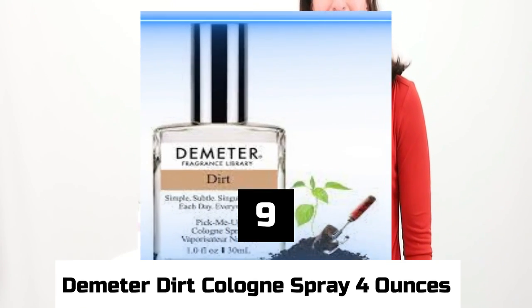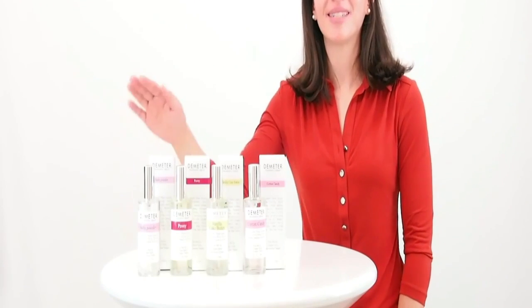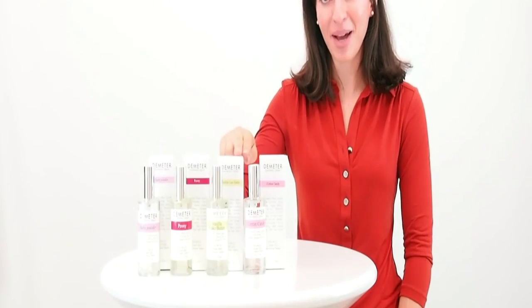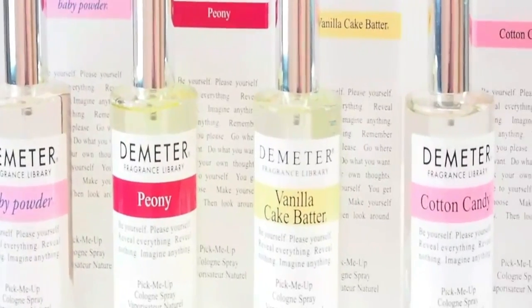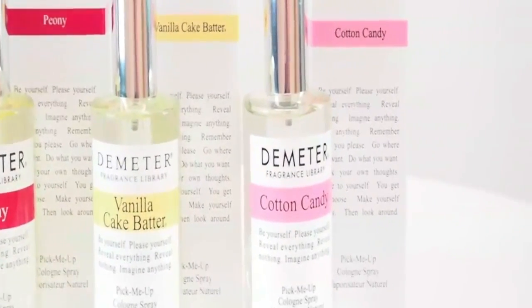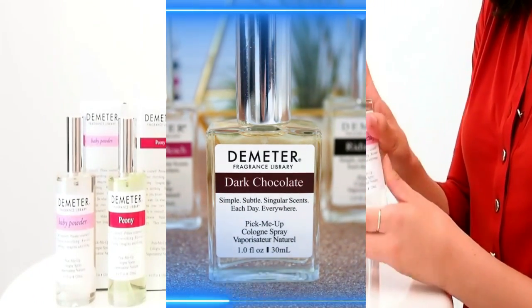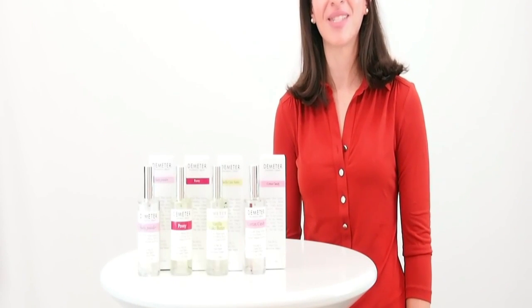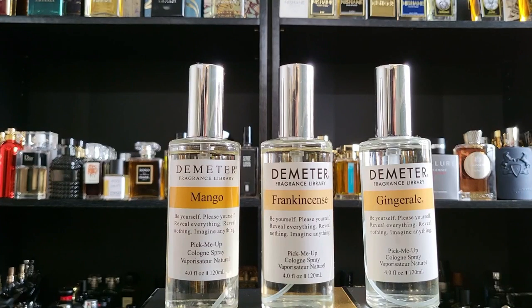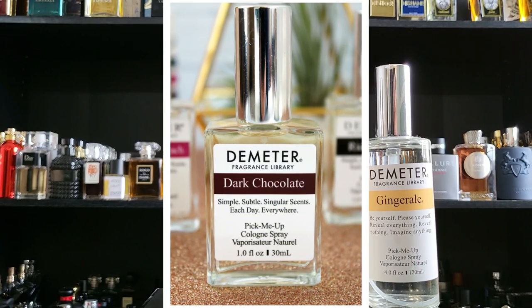Number 9: Demeter Dirt Cologne Spray, 4 ounces. Even though Demeter's dirt cologne spray is meant to be a joke gift, people like how grounding and relaxing the smell is. The company says it smells like dirt from the fields around a family farm in Pennsylvania where their founding perfumer grew up. A few users have said it smells too much like mosquito repellent. If dirt isn't quite the scent you're looking for, the company also has options like paperback, mildew, kitten fur, and condensed milk. The most fun part is telling people what you're wearing.